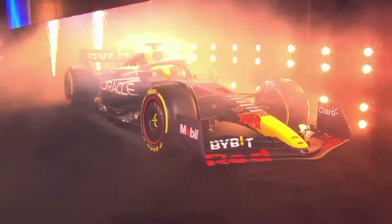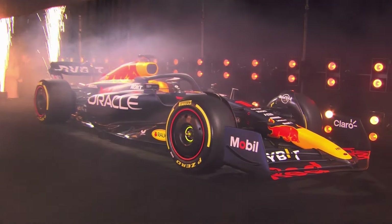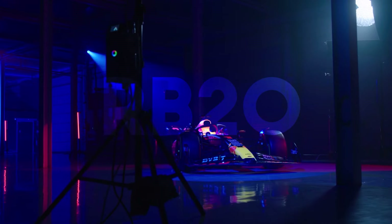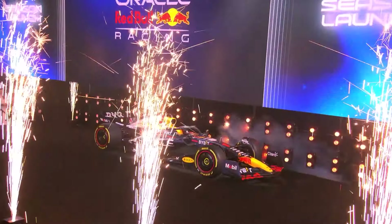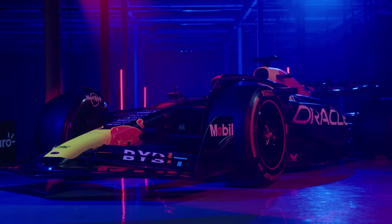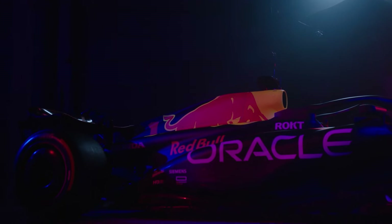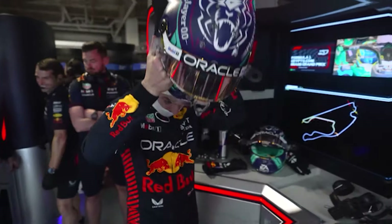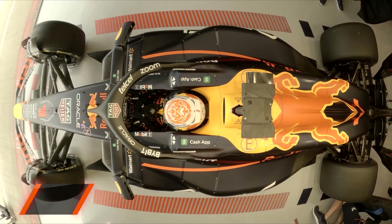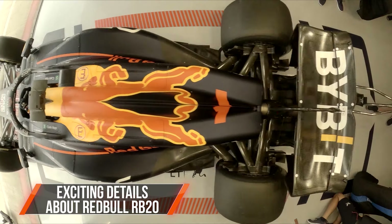Red Bull has just unveiled the details of their brand new 2024 RB20 car, and it's causing quite a stir in the Formula One world. This highly anticipated reveal has everyone buzzing with excitement as we eagerly await to see what this powerhouse of a car has in store for the upcoming season. Without further ado, let's dive in to uncover all the exciting details about Red Bull's latest creation.